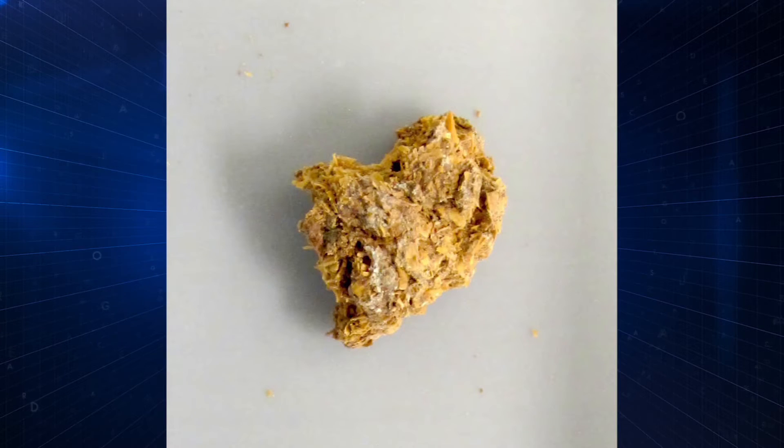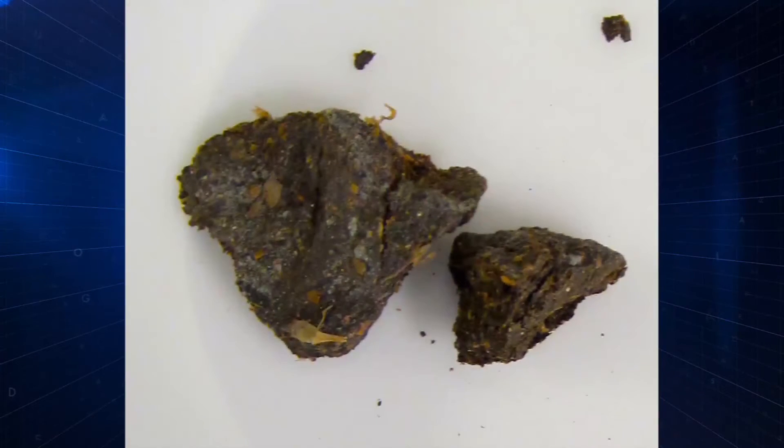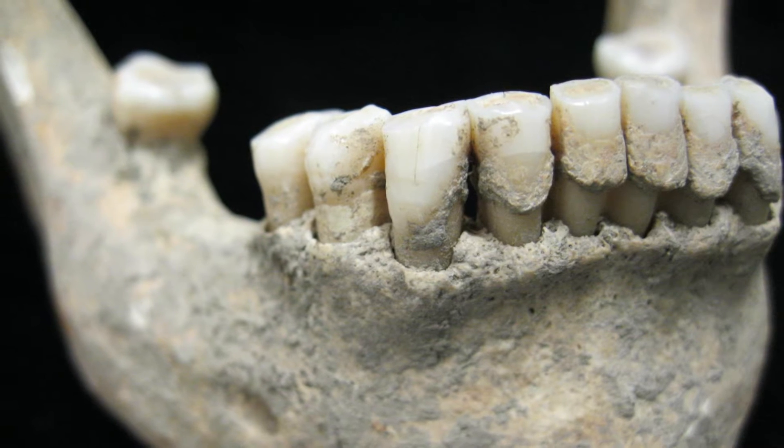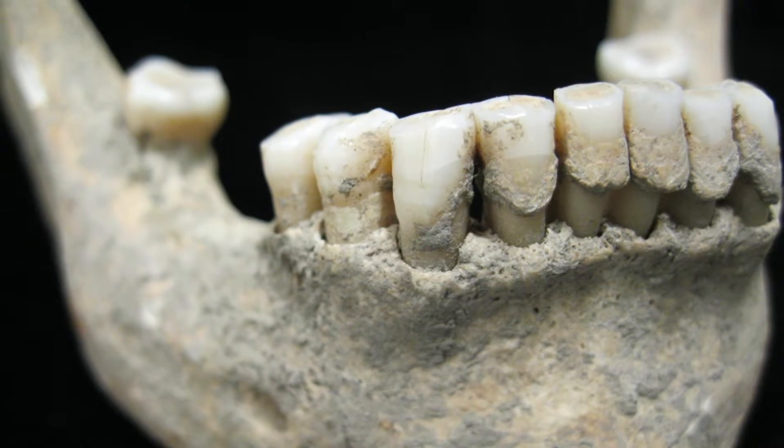There are two substrates that preserve in the archaeological record which give us insights into our ancient microbiome. One is paleofeces, or preserved human feces. They don't preserve very often — mainly in very dry contexts, like dry caves or underground mines. The other one is a little more common and quite interesting, and that's dental calculus, although most people might know it as dental tartar. This is calcified plaque on the surface of your teeth, and it preserves, just like the rest of the skeleton, for tens of thousands of years.